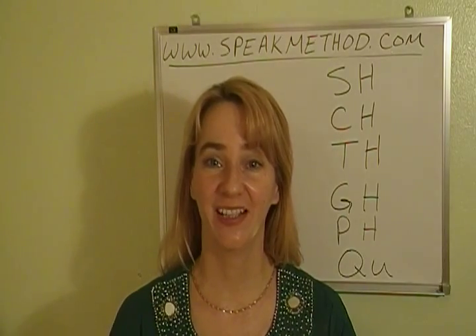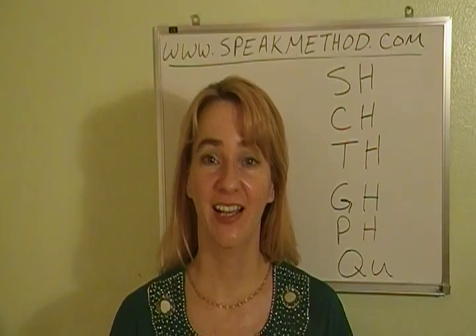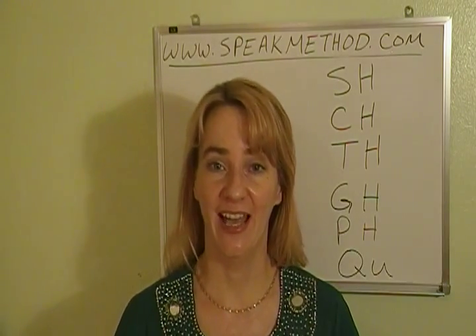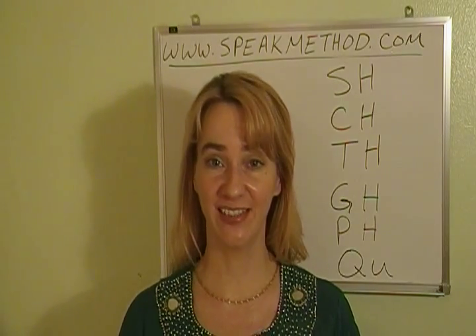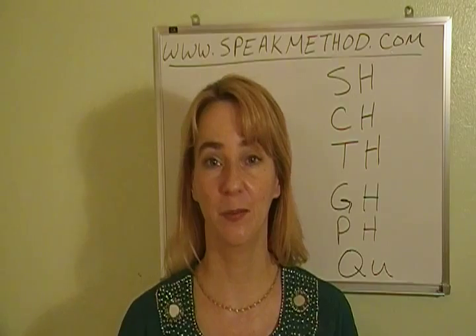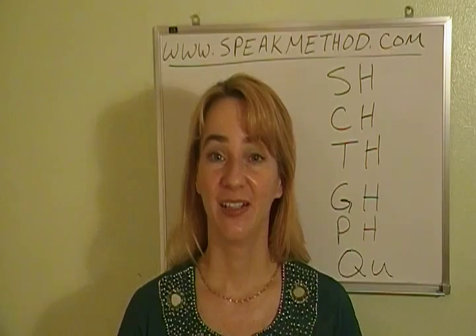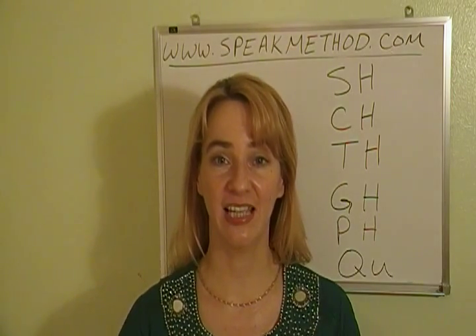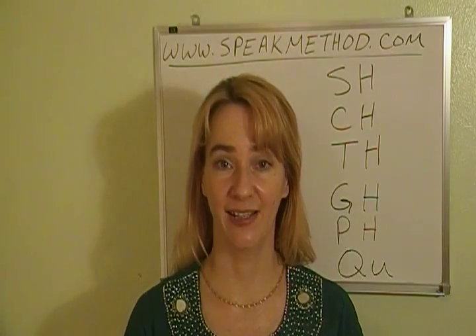Hello, I am Erica Roosie-Peterson with SpeakMethod.com. This lesson is on letters with H and QU. We will go over each of the sounds and then practice with some different words. If you found this lesson on YouTube, click the link under the video to read as we go.